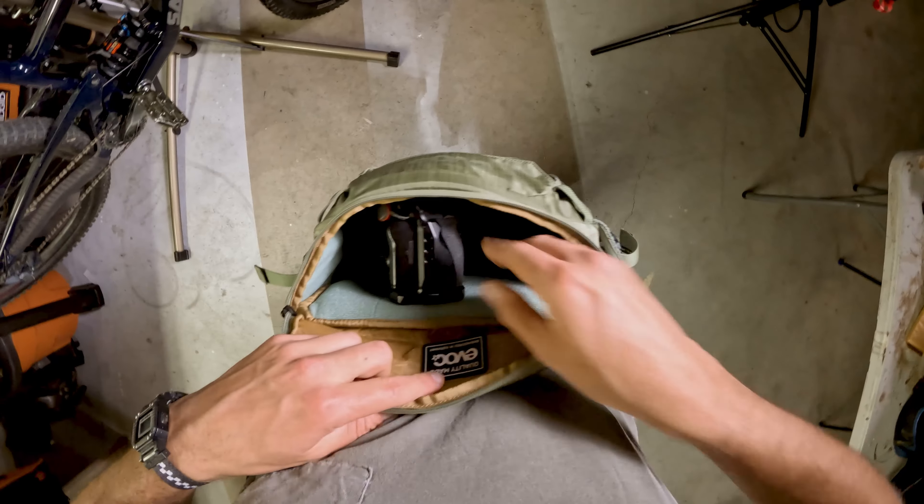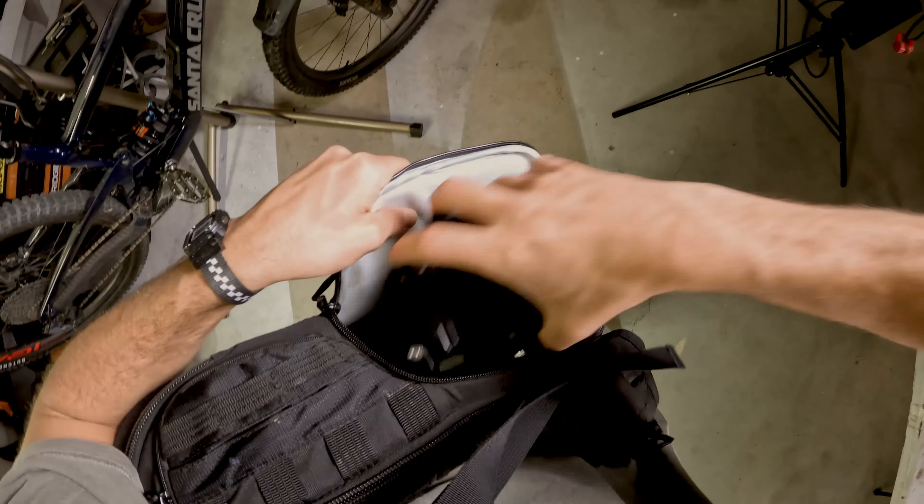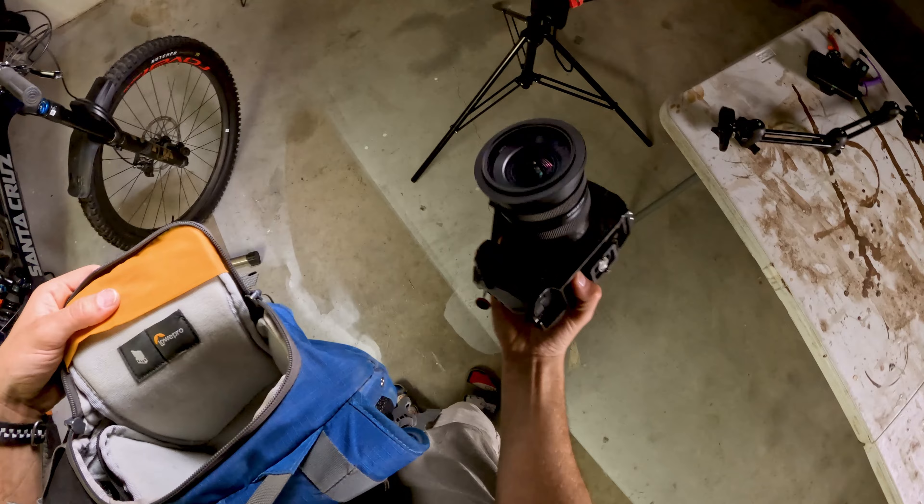What they all have in common is quick access ports. You can easily pull up on the trail, grab your camera, take a couple photos, throw it back in, and ride off. And that's that — three favorite bags for riding.